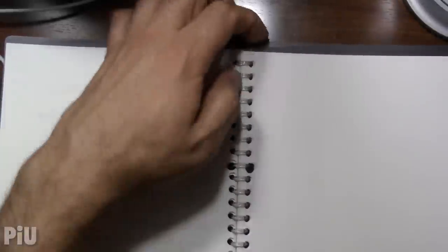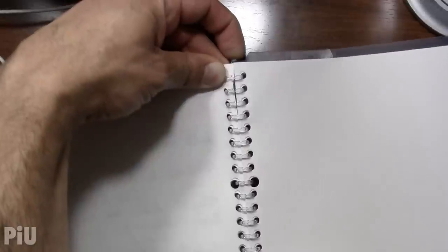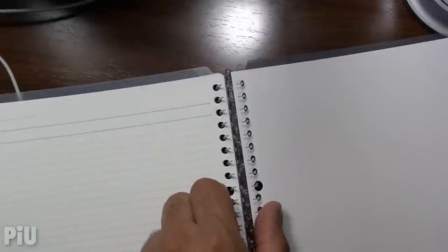One of the things I like about this notebook is you just press the button at the top, and it opens up like a binder — you can take everything out — but it has the slim profile of a regular notebook. I wanted to take that sheet out so I'd remember to do the pens in the right order.